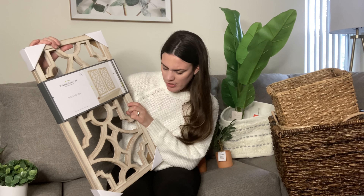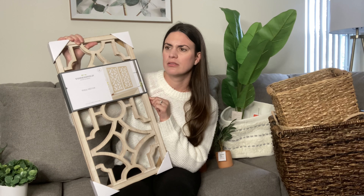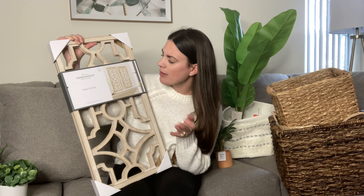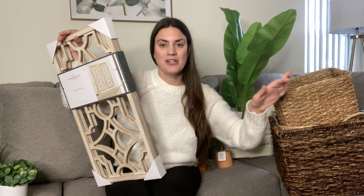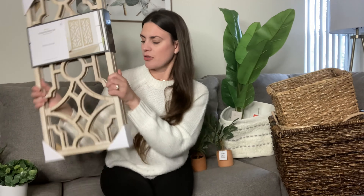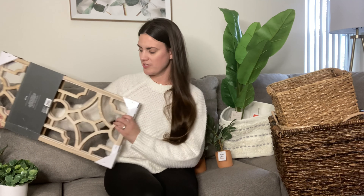This is Threshold wall decor — I loved it so much I had to get it. I think it might have been $25 or $30, like $15 a piece. I thought it was Hearth and Hand at first but it's Threshold. I would highly recommend it — you can do so much with it. It reminds me of European shutters; you could even add greenery hanging out of it. You can do them in many different ways — vertical or horizontal.